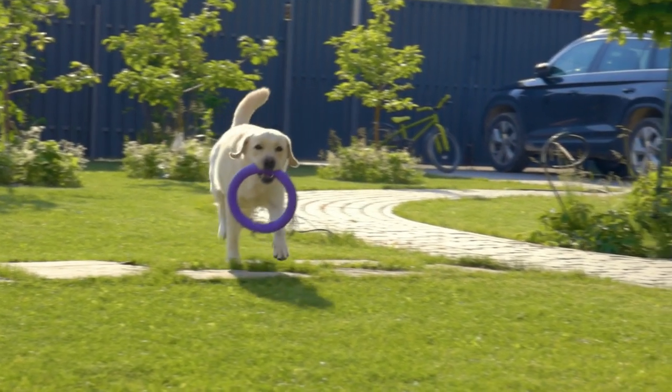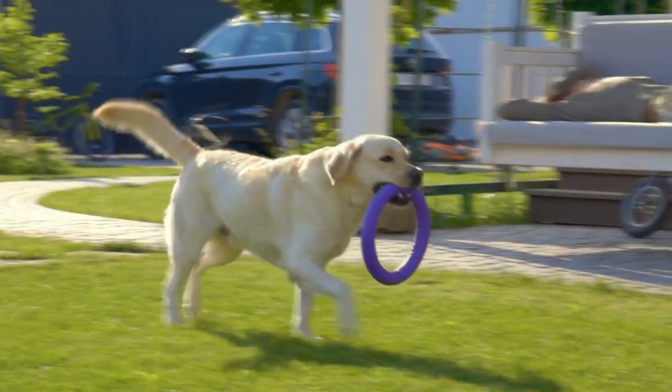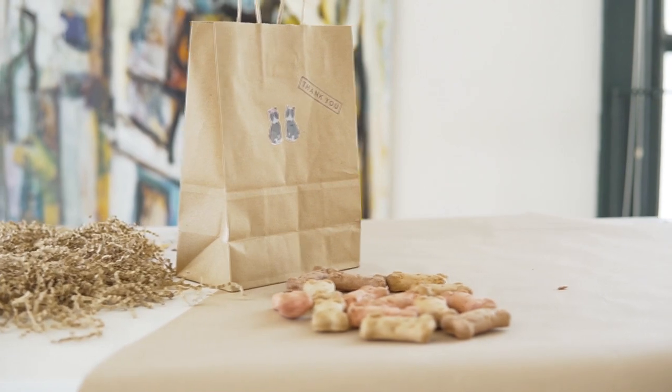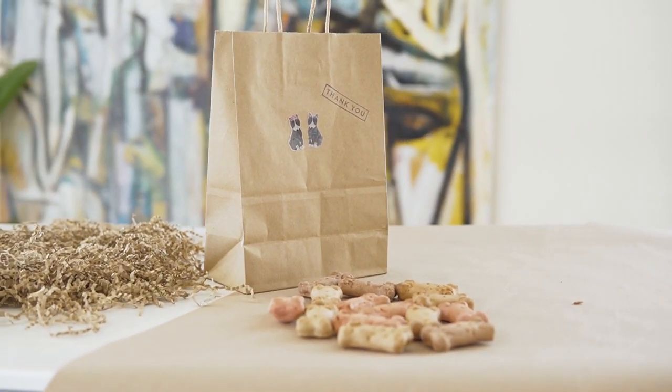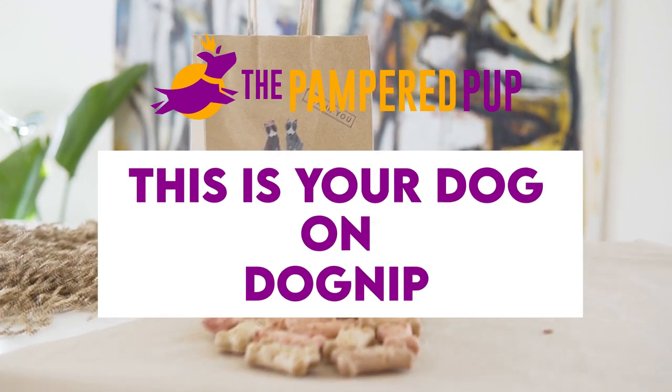Have you ever wondered if dog nip was a thing? We all know catnip sends felines flying, but wouldn't it be great if there was a version for dogs? After all, why should cats have all the fun? In this video, we'll reveal a common spice that works as catnip for dogs.